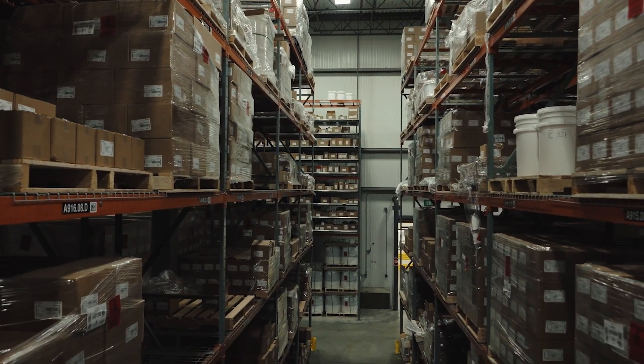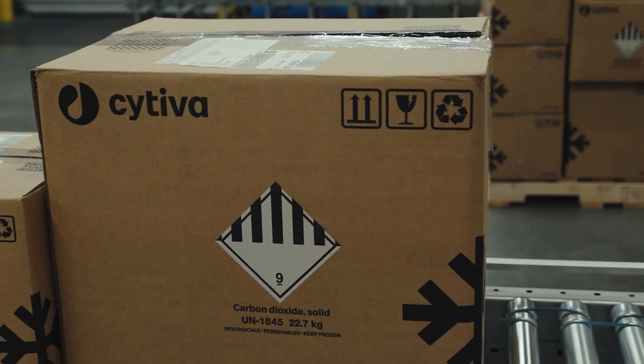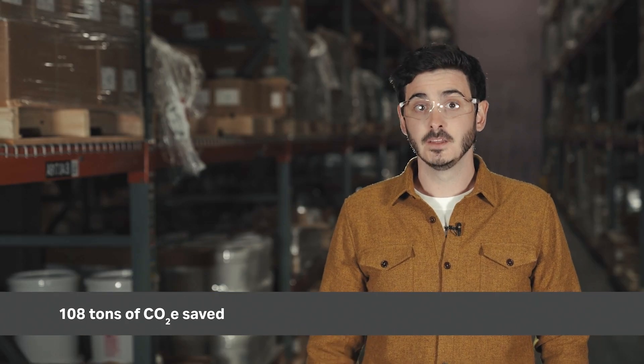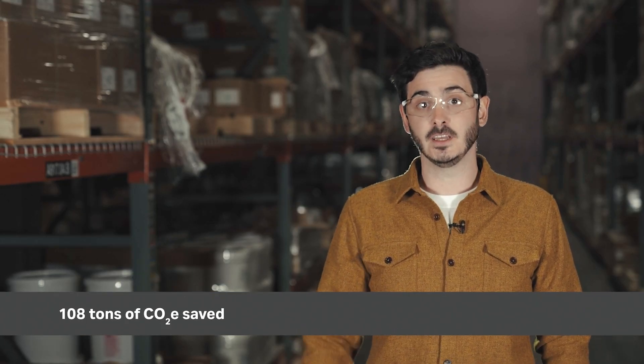The use of polystyrene boxes today at Cytiva — we are talking about roughly 60,000 boxes on a yearly basis. From a volume perspective, that represents roughly 71 containers per year. So with this project, we are aiming at completely removing 60,000 boxes per year.